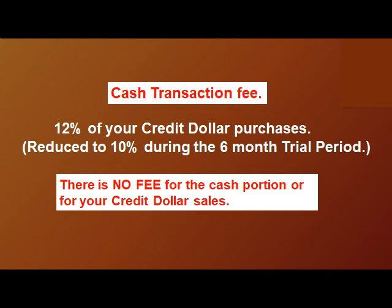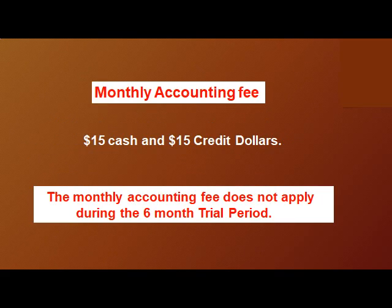Cash transaction fee: 12% of your credit dollar purchases, reduced to 10% during the six-month trial period. There is no fee for the cash portion or for credit dollar sales. Monthly accounting fee: $15 cash and $15 credit dollars — this fee does not apply during the six-month trial period.